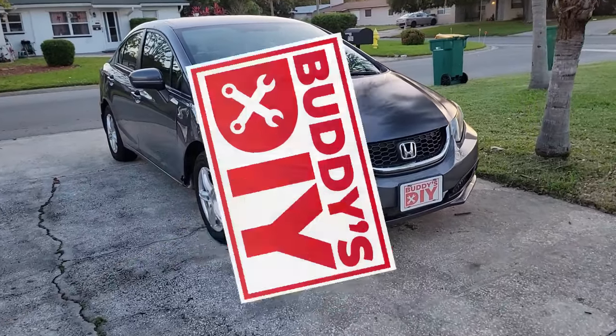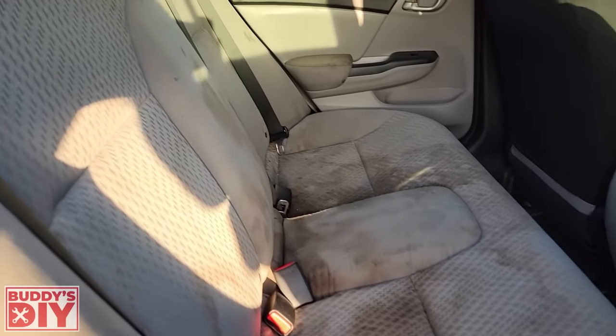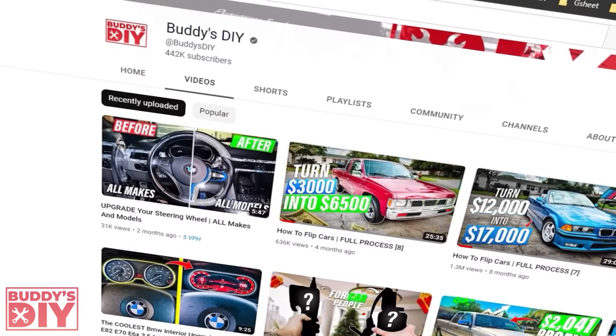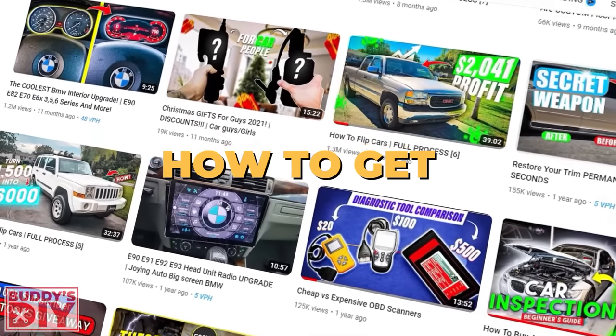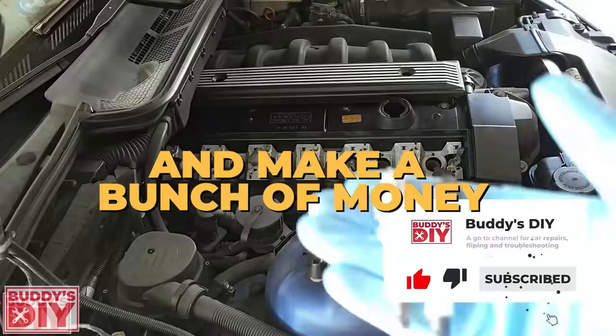What is going on today, everybody? It's Buddy. And in this video, I'm going to show you guys how I took this absolutely disgusting and poorly running Honda Civic and turned it into thousands of dollars of profit. Now, if you're new to the channel, my name is Buddy and I buy and sell cars for a living full time. So if you want to learn how to get profitable vehicles at low prices, how to fix them up and sell them, make a bunch of money on the back end, be sure to subscribe now so you don't miss anything.